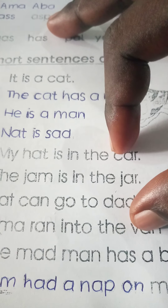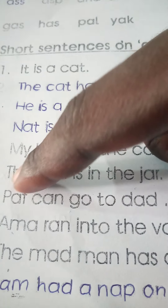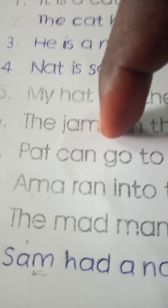Nat is sad. My heart is in the car. The jam is in the jar. Pat can go to dad.